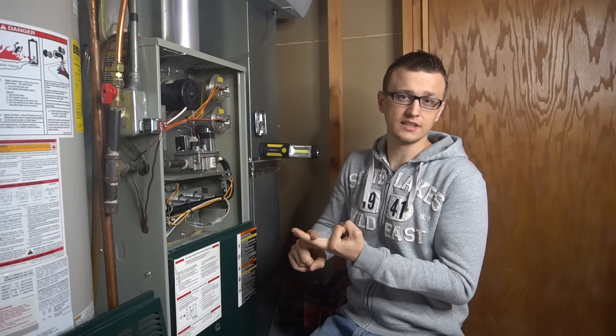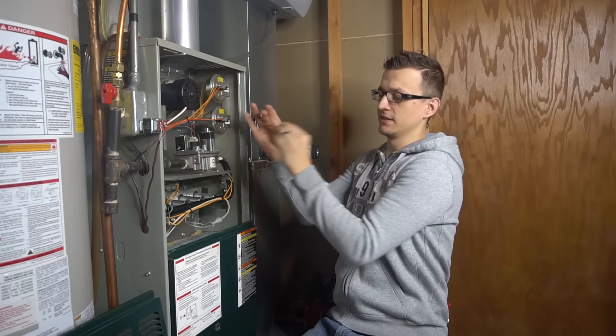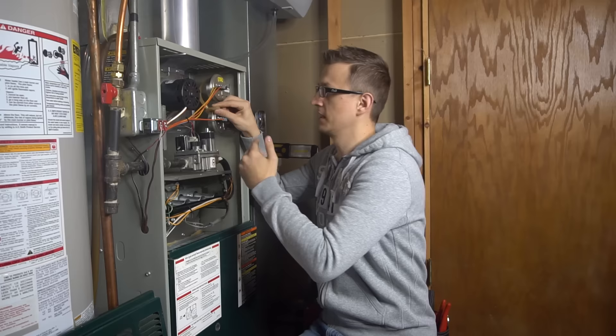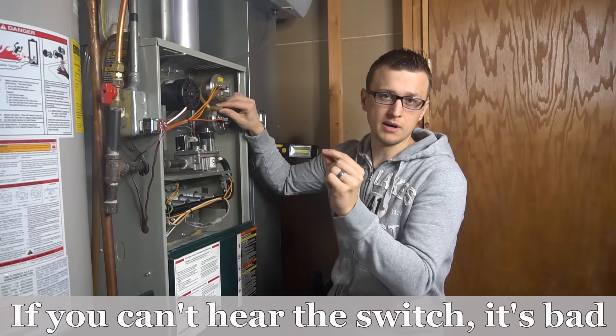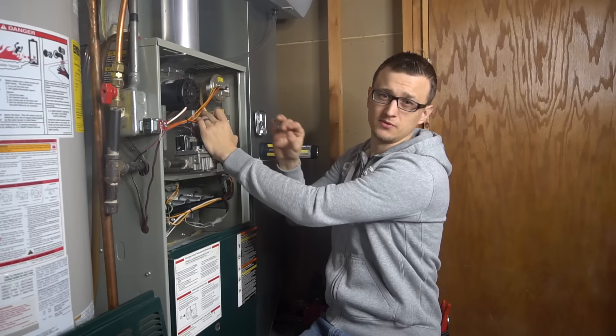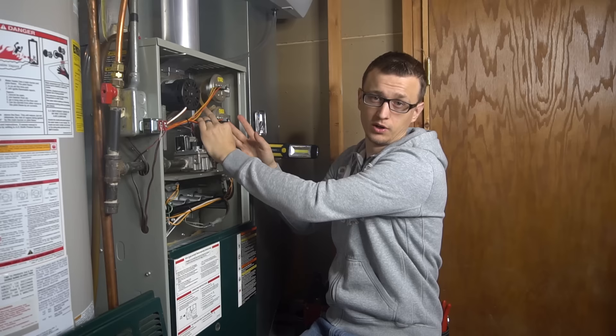An easy way to check a pressure switch is to pull the hose off the other end — leaving it on the pressure switch itself — and blow through the hose or suck on it, depending on whether you have negative or positive pressure. If you're not sure, just try both. You should hear a little click from the pressure switch — that's the micro switch opening and closing inside. Do this test very gently because the diaphragm inside is very sensitive; if you blow too hard you can rupture it, and then a good pressure switch would be ruined.